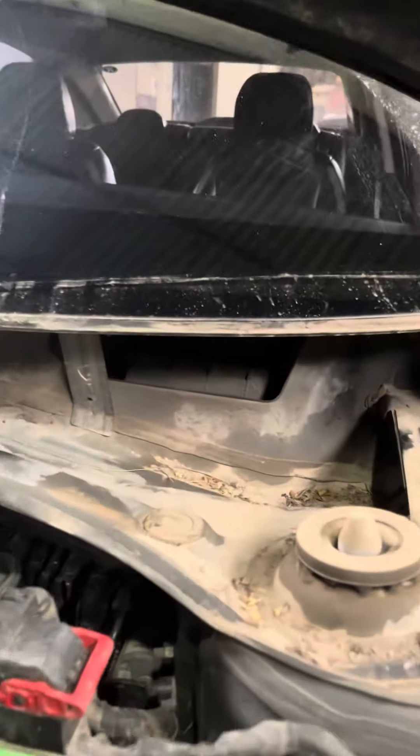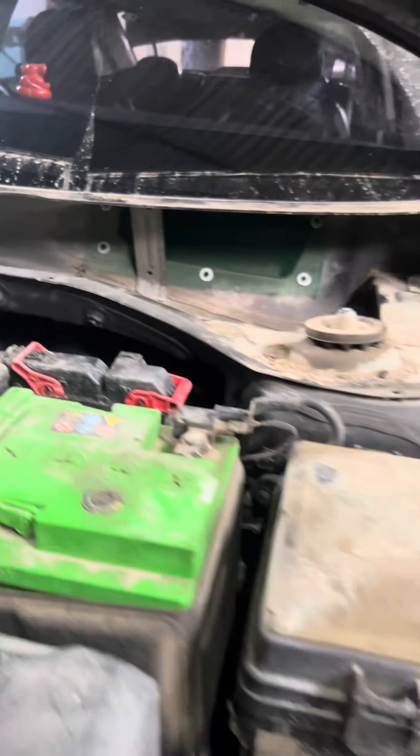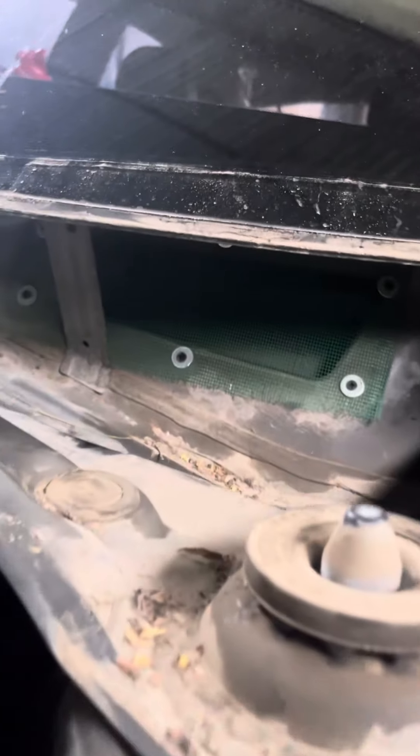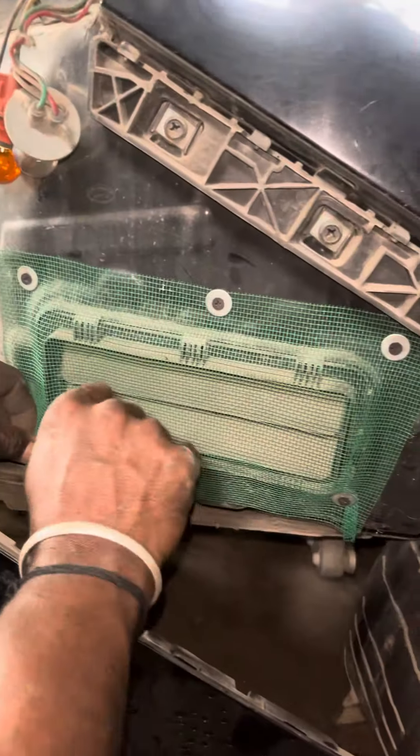If you look at the front side, you will have a vent. We will close the vent and you will have a blow unit. If you look at the rear side, you will have a vent and you will close the vent.